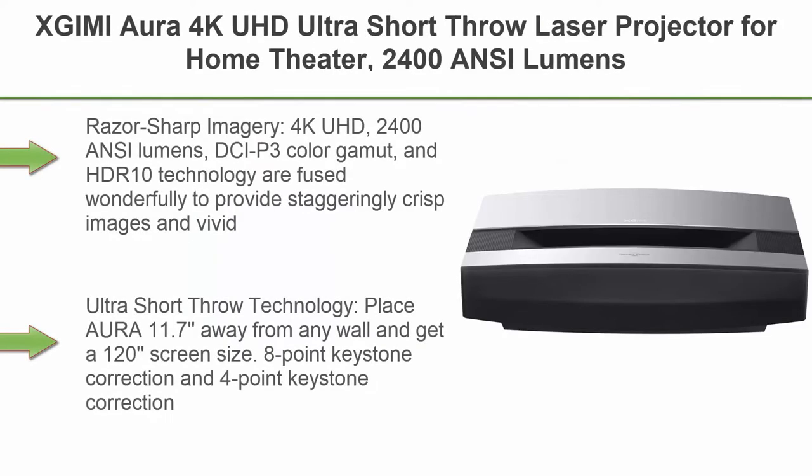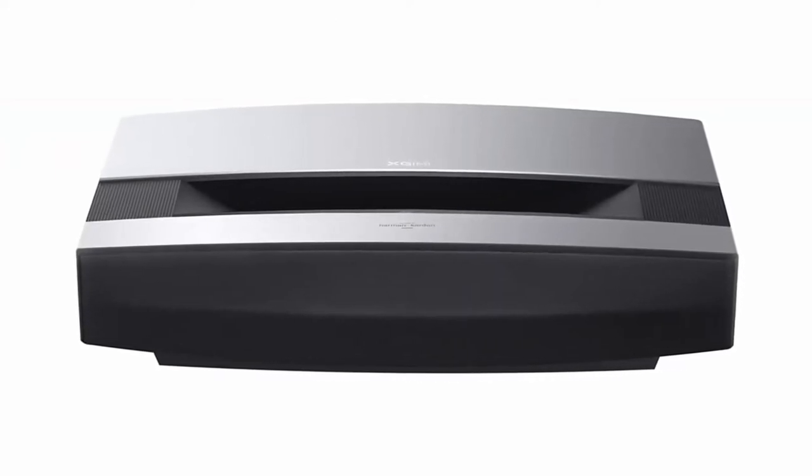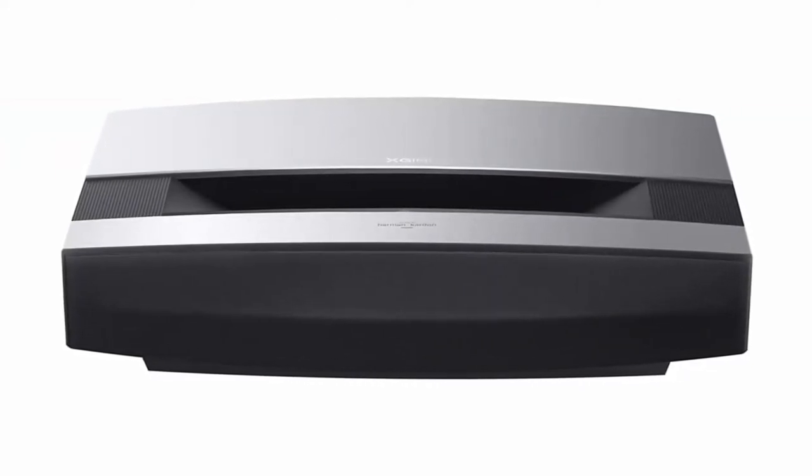Top 2: XGIMI Aura 4K UHD Ultra Short Throw Laser Projector for Home Theater. 2400 ANSI Lumens, 80% DCI-P3 and 90% Rec. 709, HDR10, 60W Harman Kardon Speakers, Android TV 10.0, Wireless Casting.